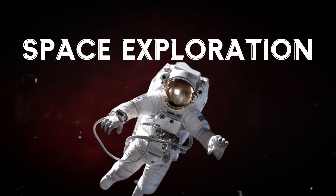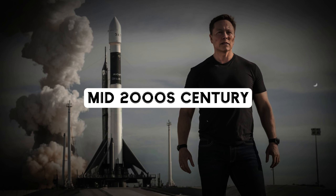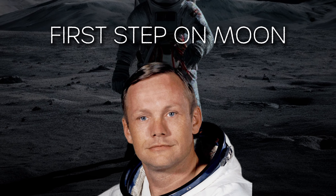Space exploration has always been a tantalizing frontier for humanity. We've gazed up at the stars for centuries, dreaming of the day we'd explore the cosmos. That dream started becoming a reality in the mid-20th century, when humans first ventured beyond our atmosphere.